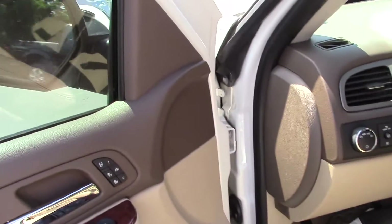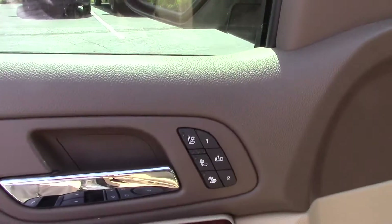Leather interior — just an awesome truck. It even has heated and air conditioned seats.